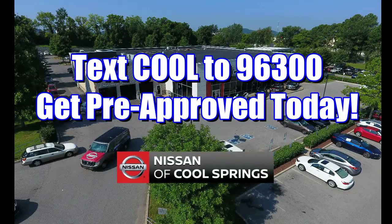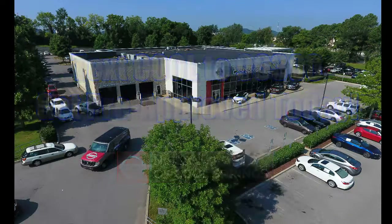Nissan of Cool Springs is proud to announce an easier way to get financing for your next vehicle purchase. Just text the word COOL to 96300 and get pre-approved today. We'll see you here.